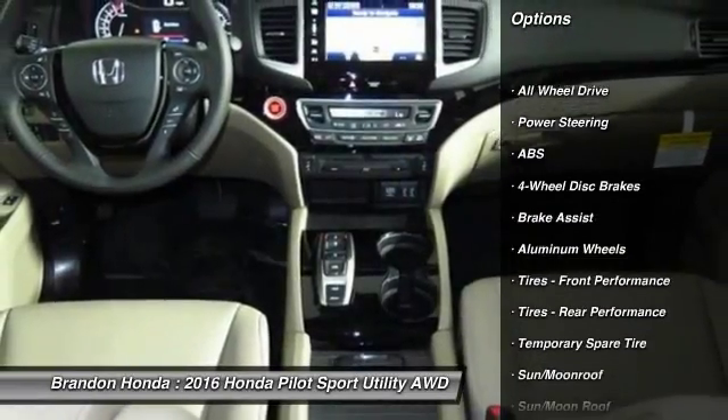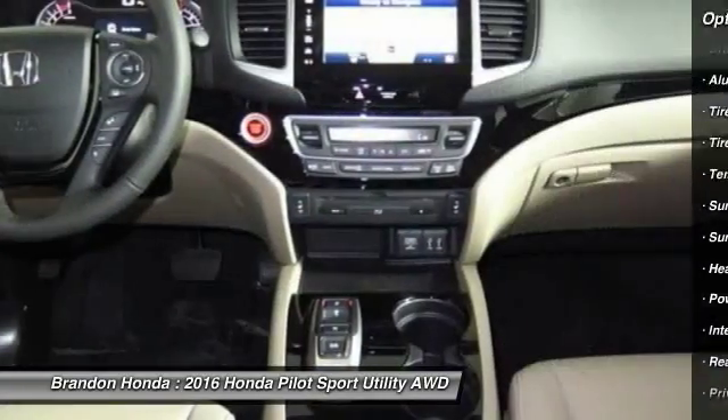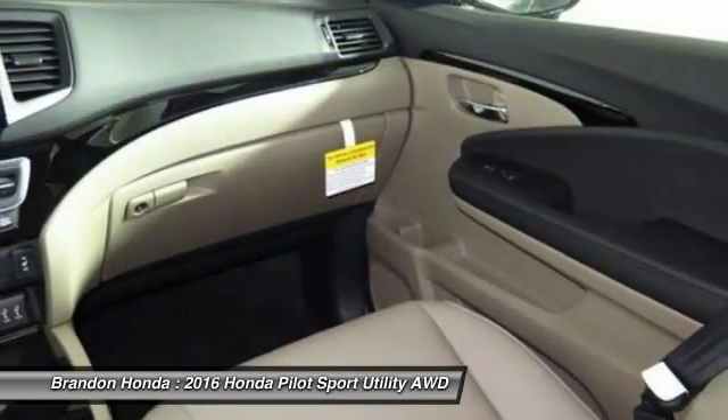Anti-lock braking system. Traction control. Stability control. Keyless entry. Navigation system. Remote engine start.